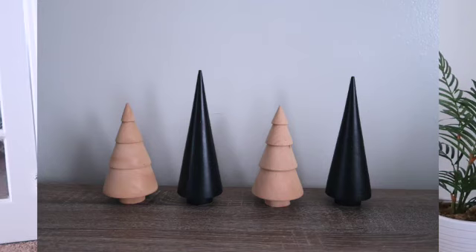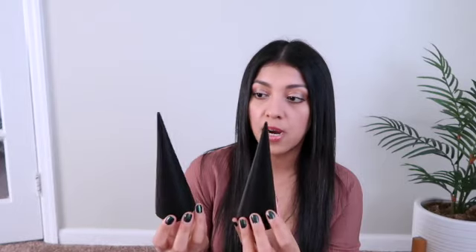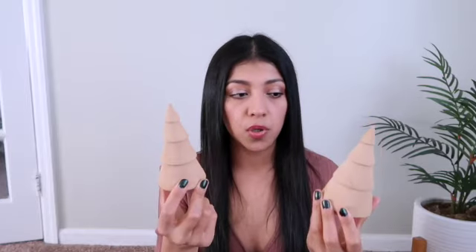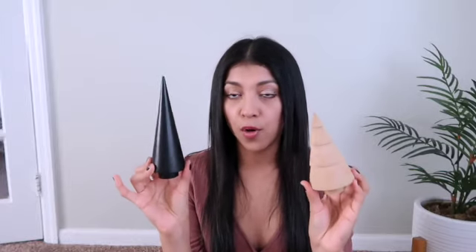I also picked up these little black Christmas trees and I love how simple and minimal they are. I think I'm going to put these on my desk — they would look really cute there. Those were three dollars each. I also picked up these little Christmas trees with a natural look that I love. I'm going to alternate them — one black, one beige, one black, one beige — and I just think that'll look really nice. These were also three dollars each.